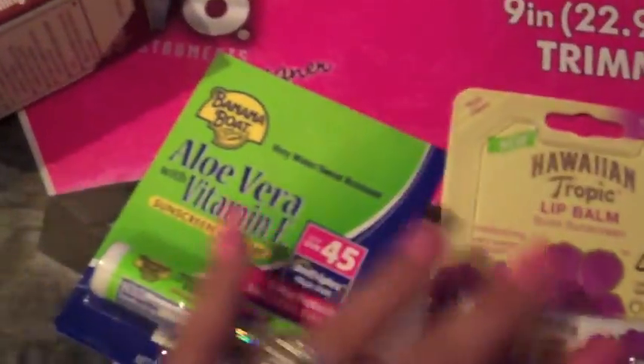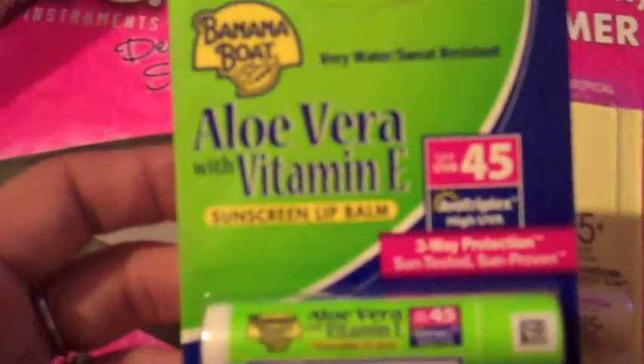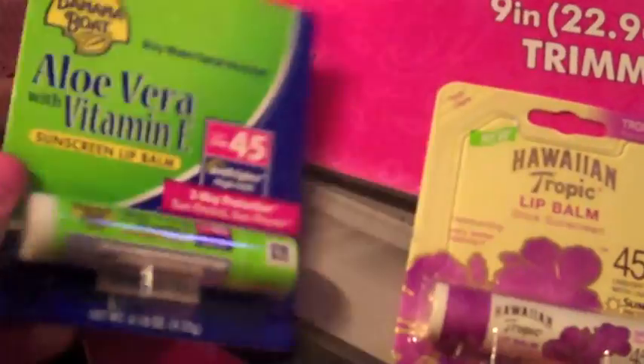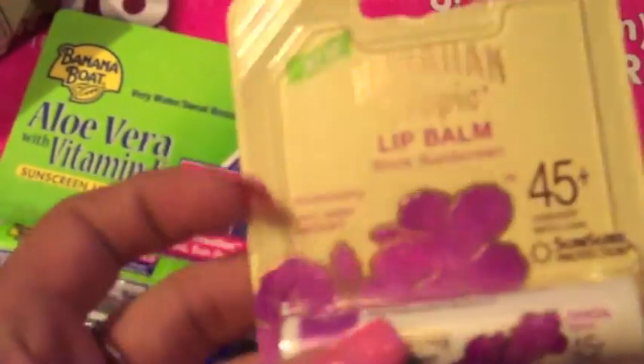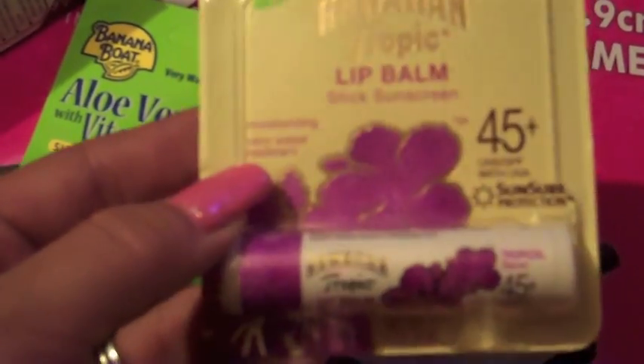I had a whole bunch of Hawaiian Tropic and Banana Boat dollar off coupons. This is the Banana Boat — it was two dollars, and I paid a dollar for it after my coupon. Same thing with the Hawaiian Tropic: it was two dollars, and I had a dollar off, so I paid a dollar for that as well. And that was for Walmart.